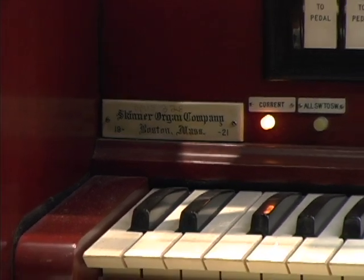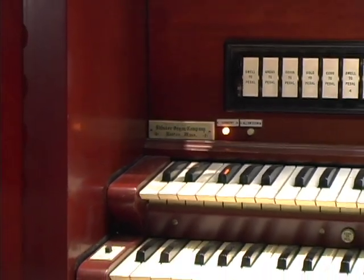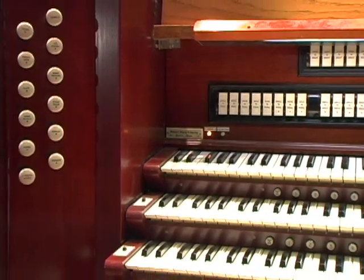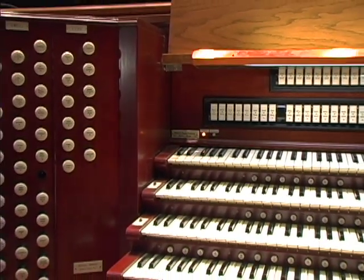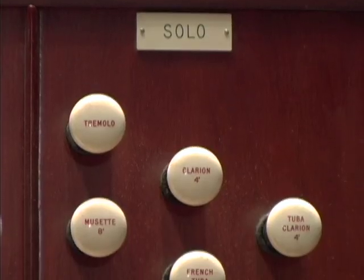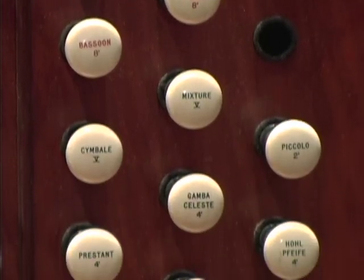E.M. Skinner was the premier organ builder of this country — beautiful orchestral voices, building instruments that almost any type of music could be played on. He was a mechanical genius, he was a tonal genius, always somebody that wanted to create new tones and new sounds from the organ. He believed in a lot of gentle qualities, and this organ contains a number of those very individual solo voices that are very typical of a Skinner organ, if not his own signature pieces. He really did develop the American classic sound. Just looking at the stops on this, you can see how orchestral it was.